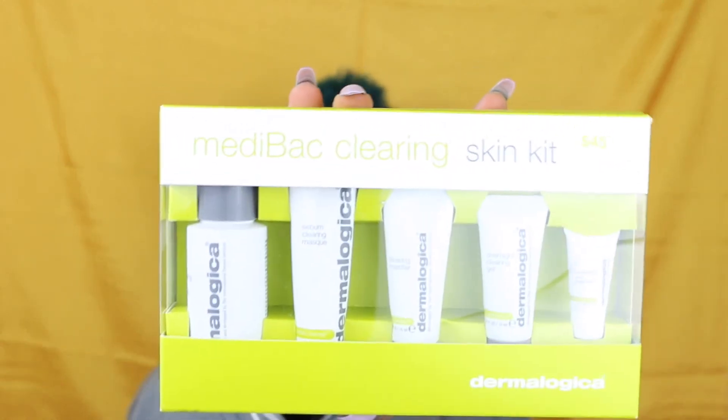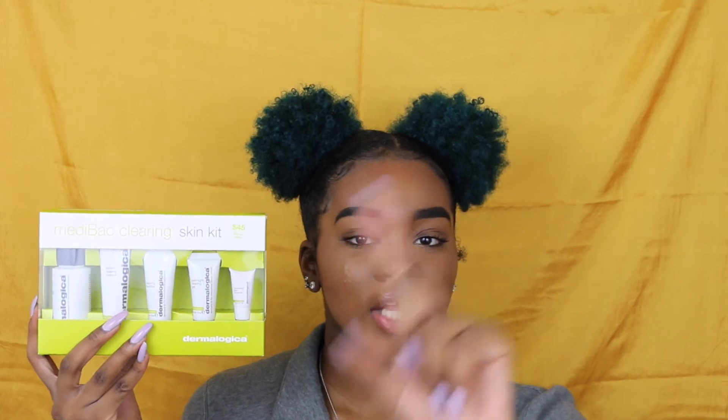The next thing I got is the Medibac Clearing Skin Kit from Dermalogica. It comes with a clearing skin wash, a sebum clearing mask, a clearing mattifier, an overnight clearing gel, and a concealing spot treatment. Let me give you the backstory behind this.